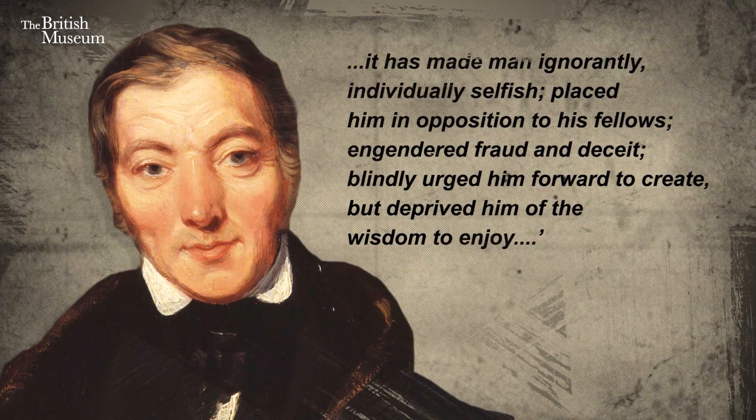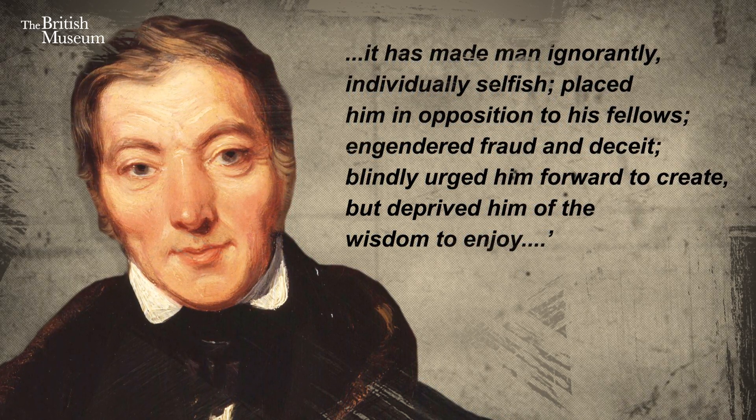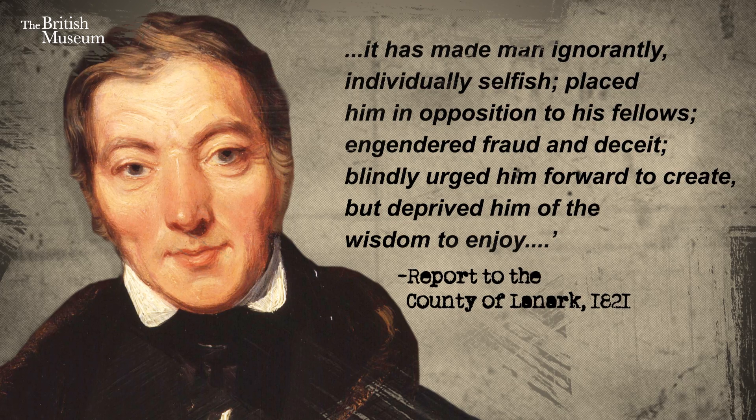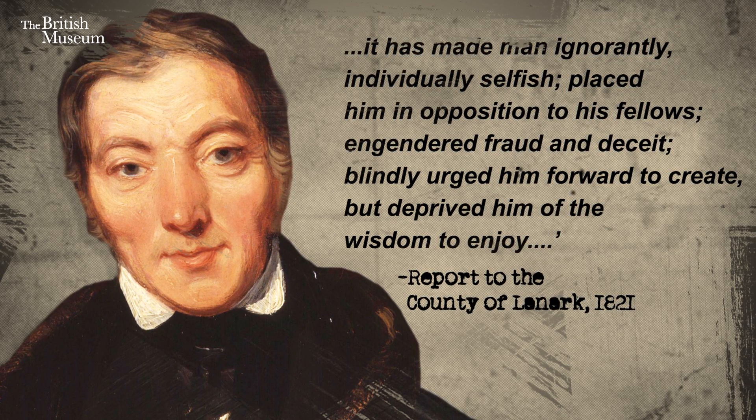He felt that the traditional money in use in the UK at the time had made man ignorant, individually selfish, blindly urged him forward to create but deprived him of the wisdom to enjoy, and his new system would therefore let prosperity loose on the country.